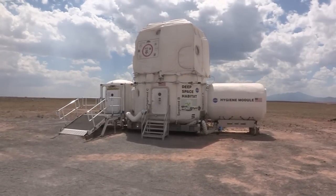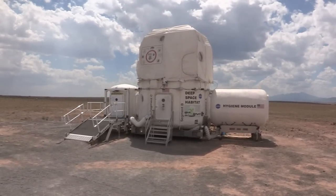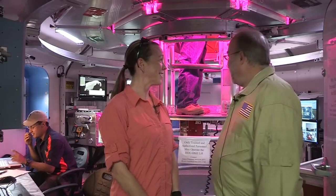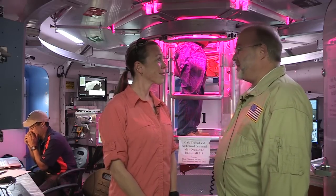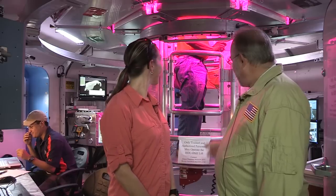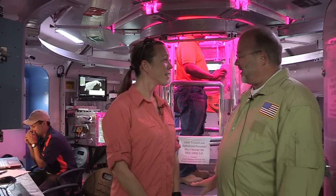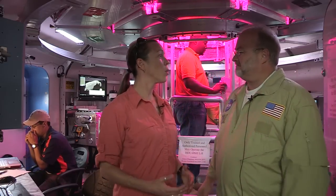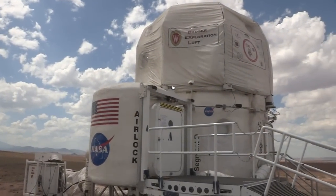We're inside of the habitat demonstration unit configured as a deep space habitat. And what's happening behind us? We have a loft this year upstairs and our lift is coming down. We have a crew member coming down — that's how we get up and down from the lower deck to the upper deck. That's really cool. So the second story of the Deep Space Hab is new for DRats 2011.